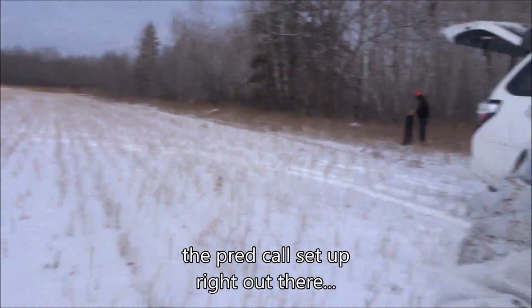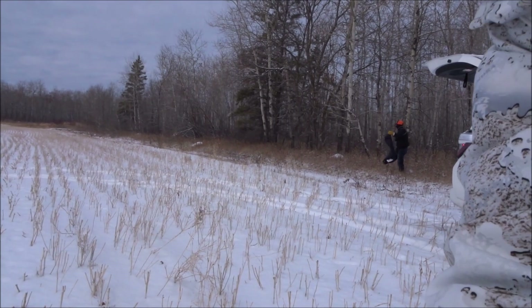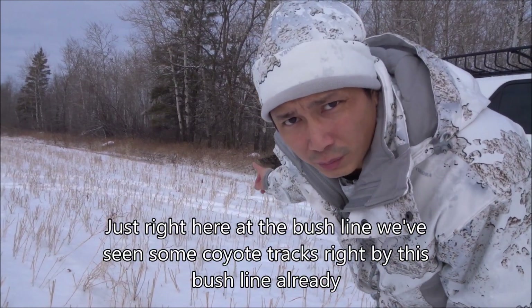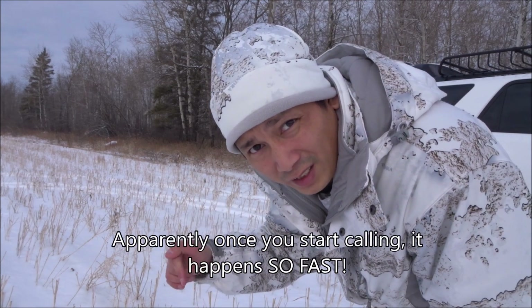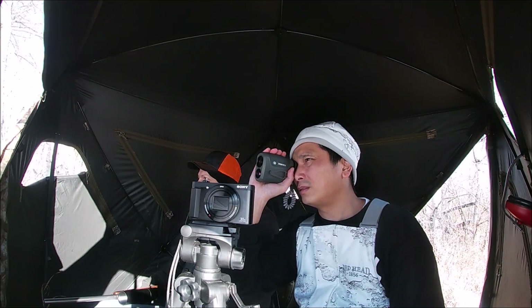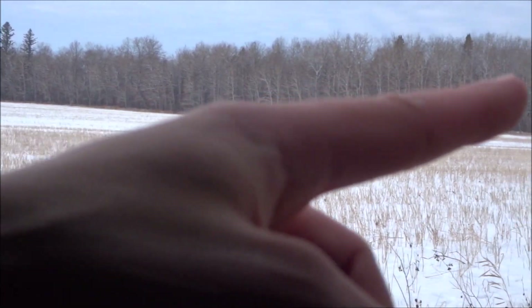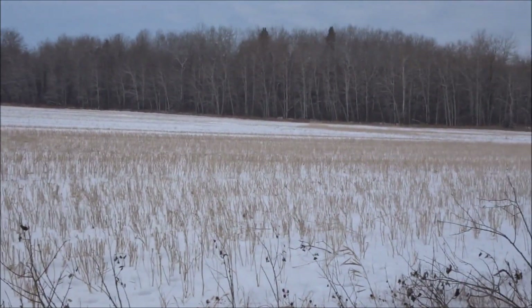We're at the next spot now. We've got the predator call set up. We're going to set the blind up right here in the bush line — we've seen some coyote tracks by that bush line already. Before getting started I like to use my range finder to range out the various spots the coyotes may come out from, just in case I need to make a quick shot. We actually stayed at the previous field for a couple more hours calling to no avail. As it turns out, coyotes are pretty clever — once you blow your cover the first time, they most likely won't respond again.